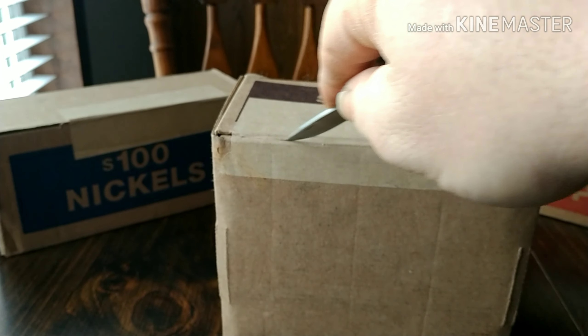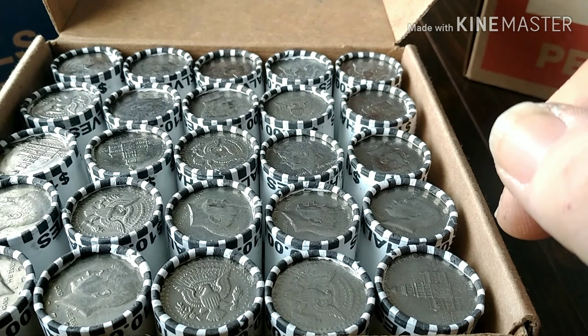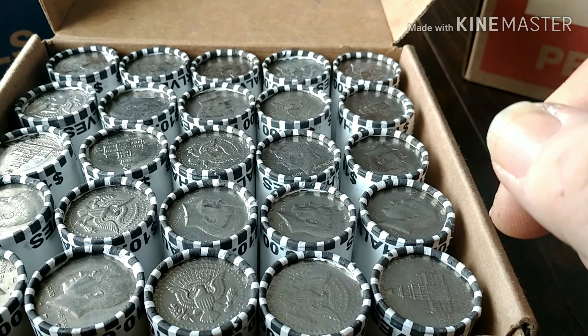After four or five boxes, still not seeing anything — lots of bicentennials. I'll go through and look at these enders and rip into them to see if we got anything in this box. Wish me luck, see you guys.